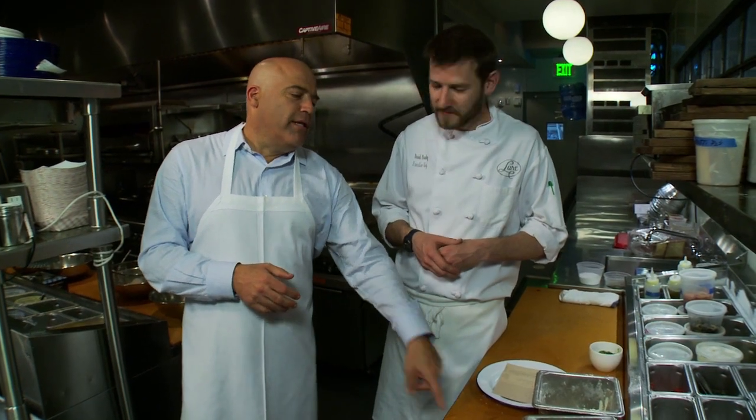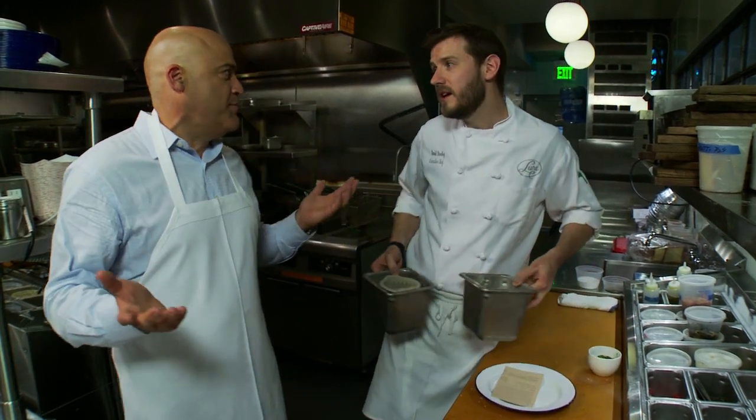We've been hearing things like, 'It's the best fish I've had since I was growing up in Boston in the 60s,' or just 'That's the best fish I ever had.' Atlanta can do fresh fish as good as anybody on the coast, relatively speaking.